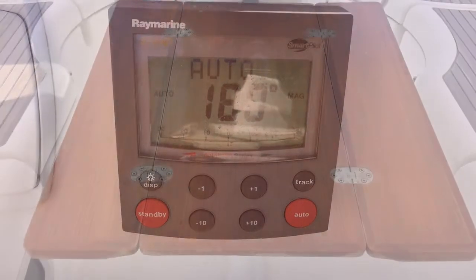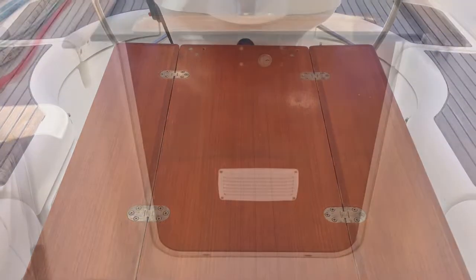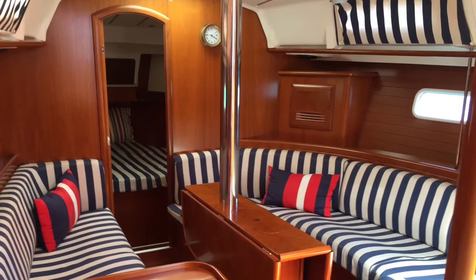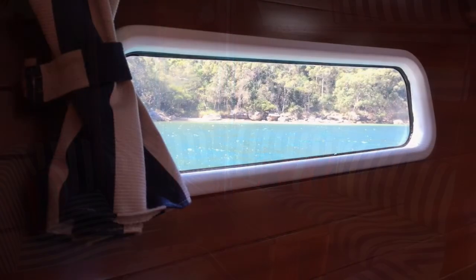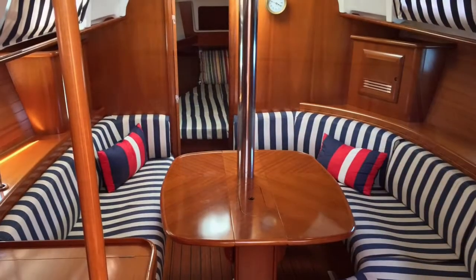Here we see the fold-out cockpit table for alfresco dining, and then stepping below, we were most impressed by the warm and comfortable feeling of that saloon area which does present exceptionally well. That includes the large hull windows and the fold-out dining table which can sit a multitude of guests.